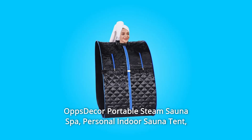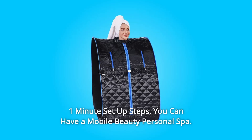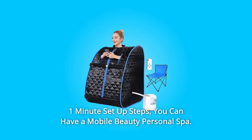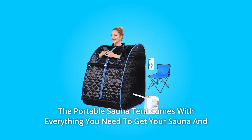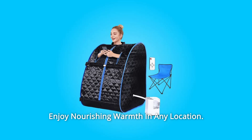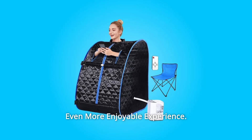Ops Decor Portable Steam Sauna Spa Personal Indoor Sauna Tent. With one-minute setup steps, you can have a mobile beauty personal spa. The portable sauna tent comes with everything you need to get your sauna and enjoy nourishing warmth in any location. While using, it is highly recommended you add essential oils for an even more enjoyable experience.